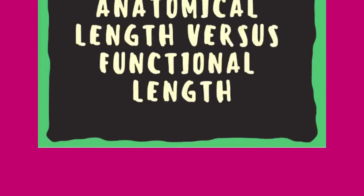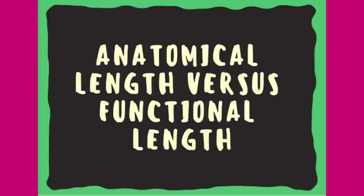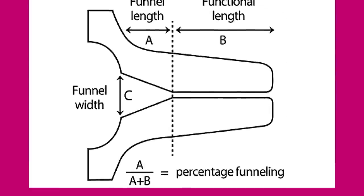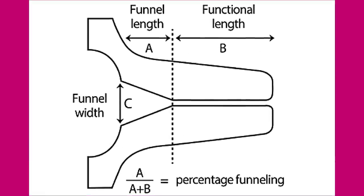Every sonologist who is going to measure cervical length must know the difference between the anatomical length and functional length of the cervix in pregnancy. This line diagram illustrates the difference between the two. As you all know, the distance between the anatomical internal os and external os is the anatomical length of the cervix. However, since formation of the lower uterine segment begins from the second trimester onwards, variable portions of the cranial end of the cervix are already taken up as lower uterine segment.